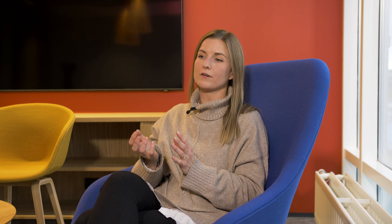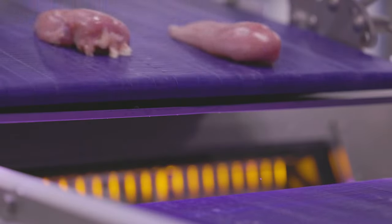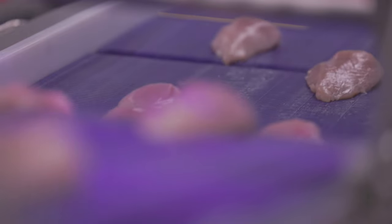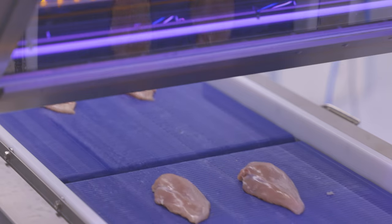It's a fine balance to figure out between finding every single contaminant that can be present and also not over-rejecting products that actually don't contain contaminants. This fine balance in the end determines the value that is created for the customer.